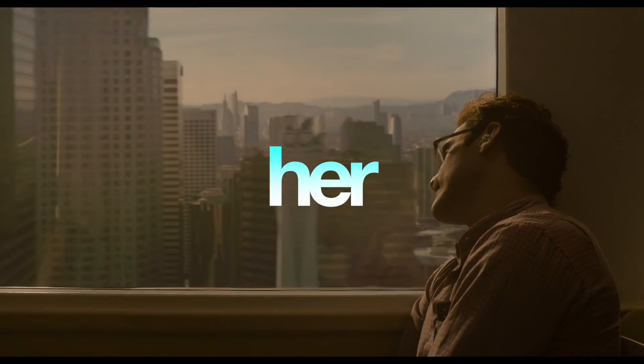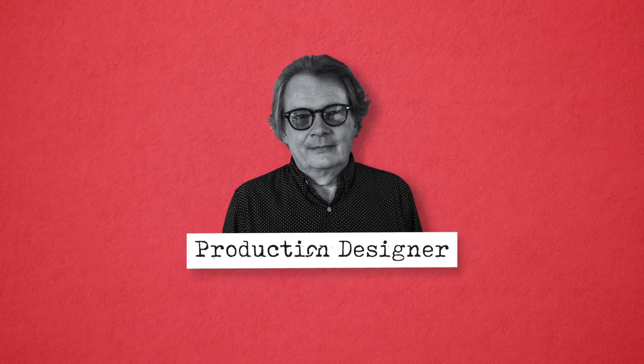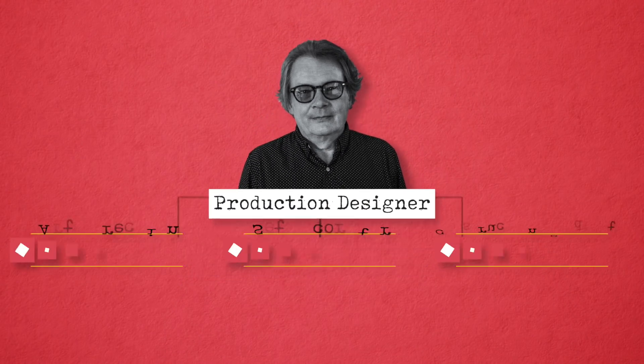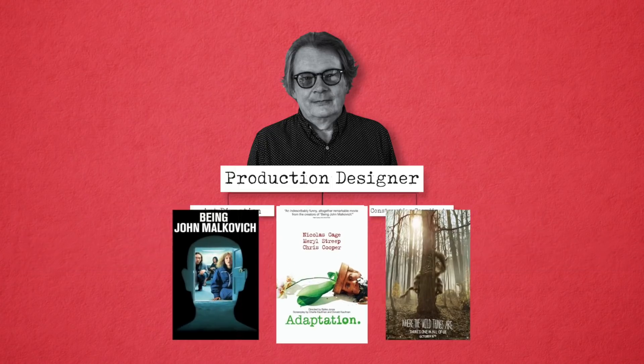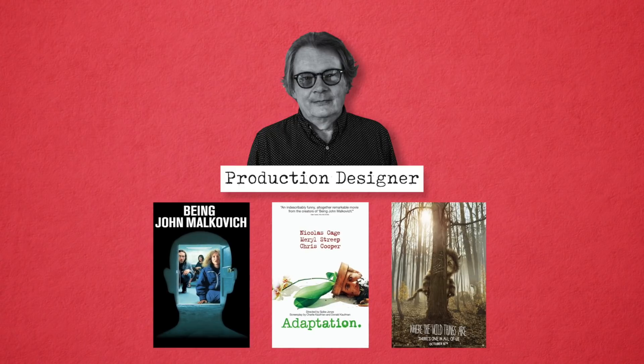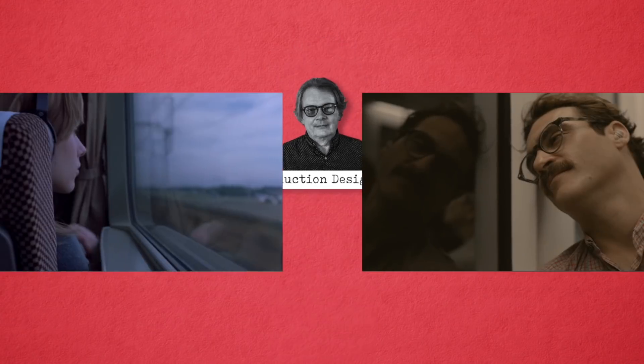It brought a humanity and a warmth back to technology, and depicted a time not too distant from our own that's worth aspiring to. And one of the driving forces behind this lighter vision of the future was production designer K.K. Barrett. If you're not familiar with the role of a production designer, they're essentially the head of the various departments responsible for helping to define a uniform visual aesthetic for the film. K.K. has worked on a number of Spike Jonze's projects, as well as Sofia Coppola's Lost in Translation, which is another link that makes that film such a great companion piece to Her.